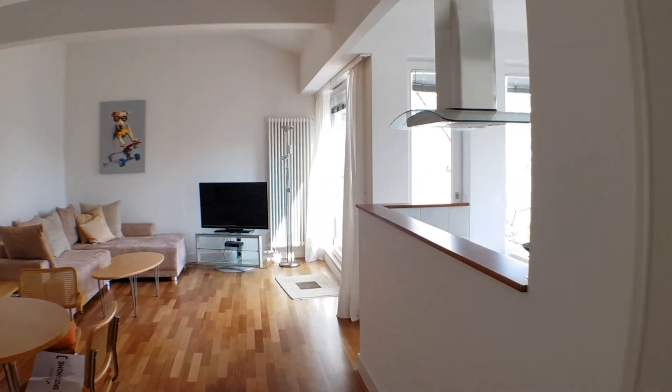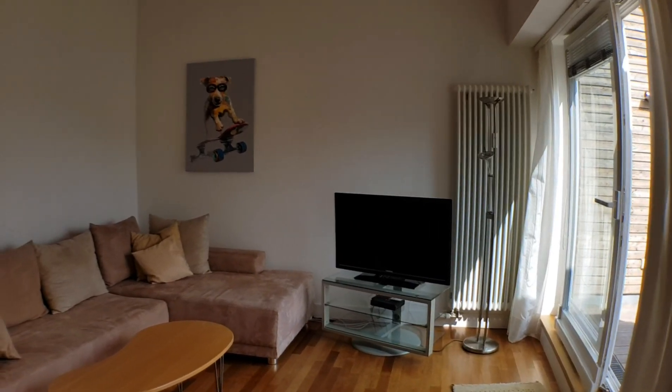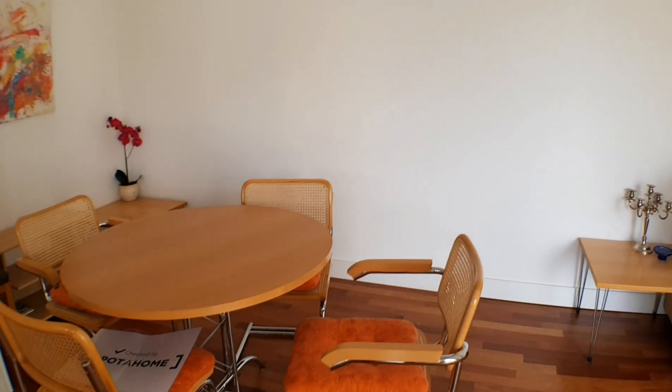And here we are in the living room. We have this sofa, TV, dining table.